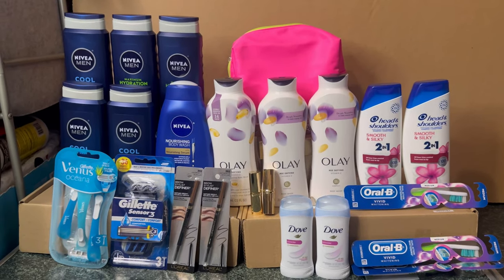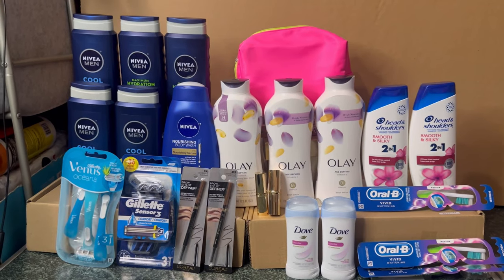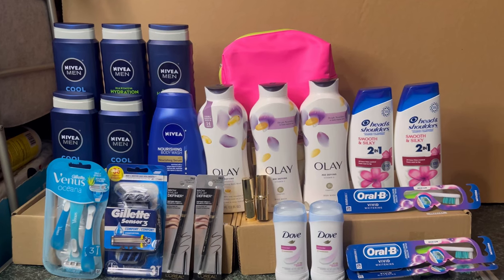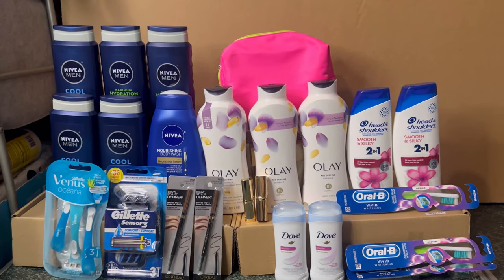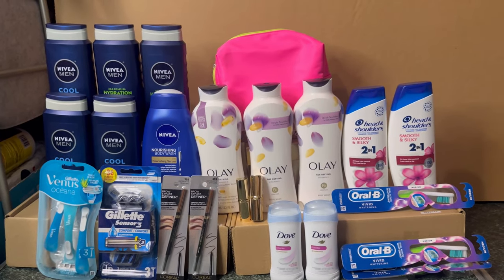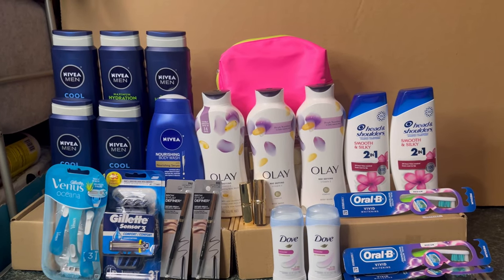If you want to build Walgreens cash into register rewards, I suggest Venus and Gillette, the OLE, and also the SheaMoisture deodorant. Those are the products giving high-value register rewards that you can use on your spend deal. That's everything I got for you today for my Walgreens haul!